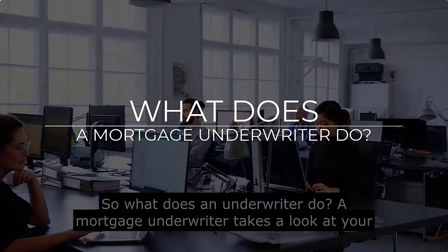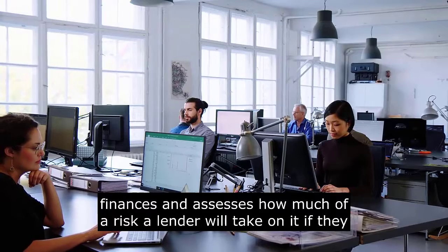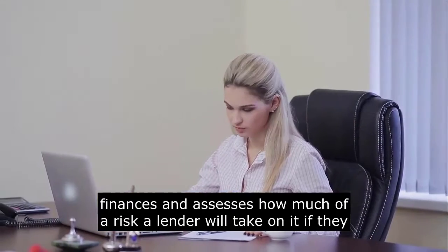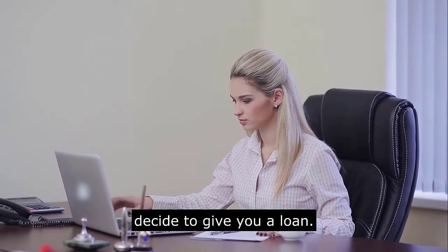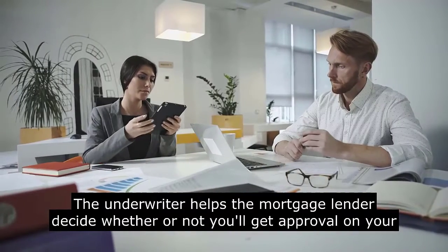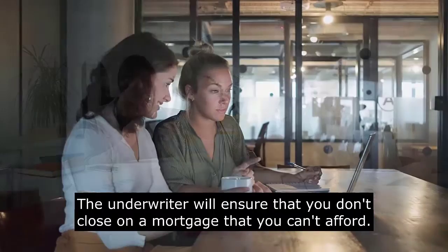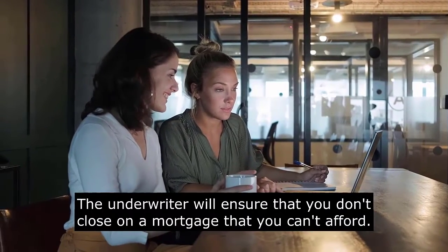So, what does an underwriter do? A mortgage underwriter takes a look at your finances and assesses how much of a risk a lender will take on if they decide to give you a loan. The underwriter helps the mortgage lender decide whether or not you will get approval on your loan, and will ensure that you don't close on a mortgage that you can't afford.